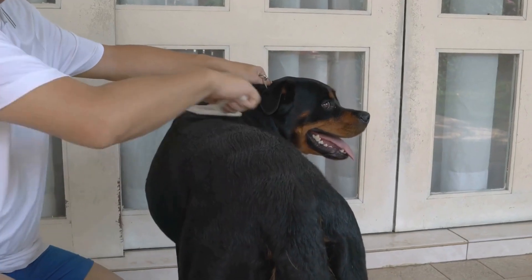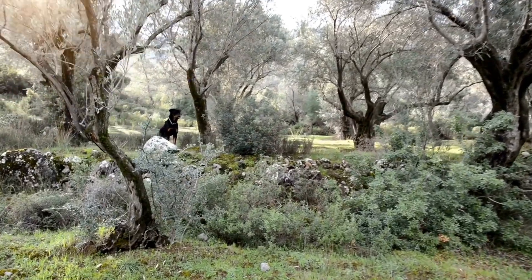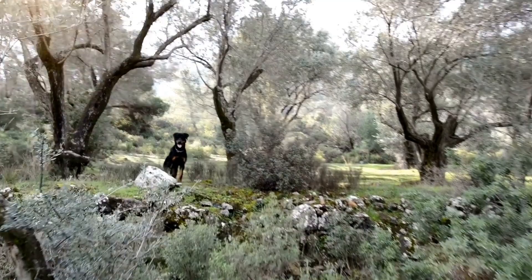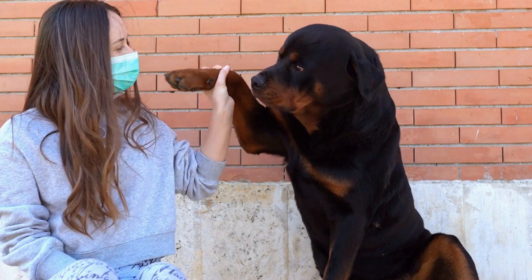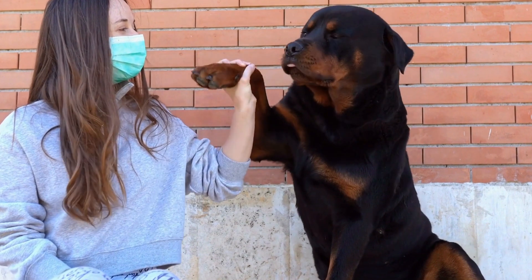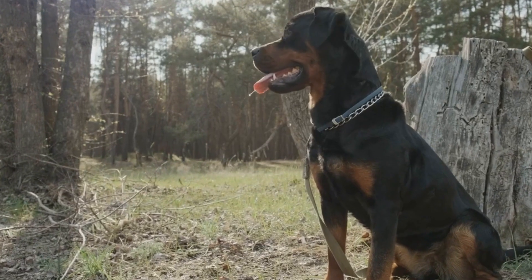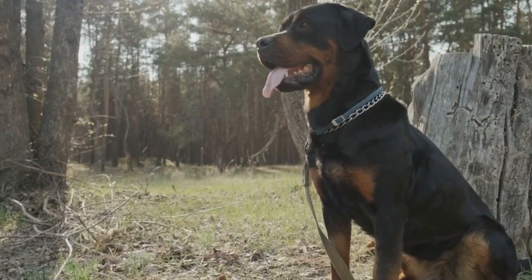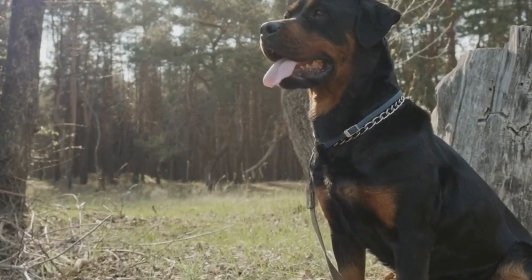Another notable physical feature of Rottweilers is their distinctive coat. They have a short, dense, and thick double coat that provides them with protection from the elements. The outer coat is coarse and straight, while the inner coat is soft and dense. The coat color of a Rottweiler is typically black with clearly defined markings of a rich tan or mahogany color on the muzzle, chest, and legs.